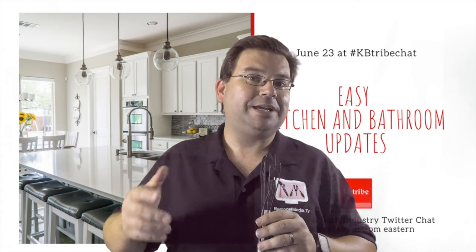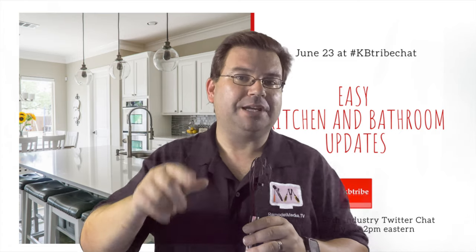Every week on Twitter, KB Tribe Chat hosts a discussion for folks interested in the remodeling industry. This week's discussion was all about quick, easy, and inexpensive updates you can make to your kitchen or bath.